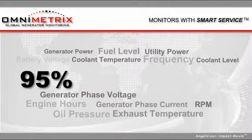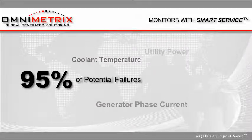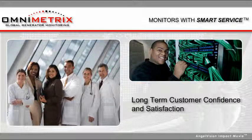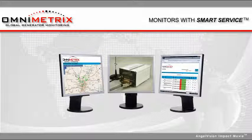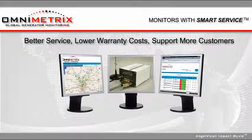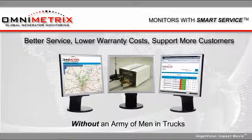This means that 95% of potential failures can be avoided entirely, creating long-term customer confidence and satisfaction, all of which translates directly to better service, lower warranty costs, and the ability to better support more customers more easily without an army of men in trucks.